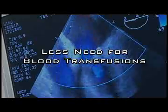There's less pain, less risk of infection, less need for blood transfusions, and their overall recovery just goes quicker.